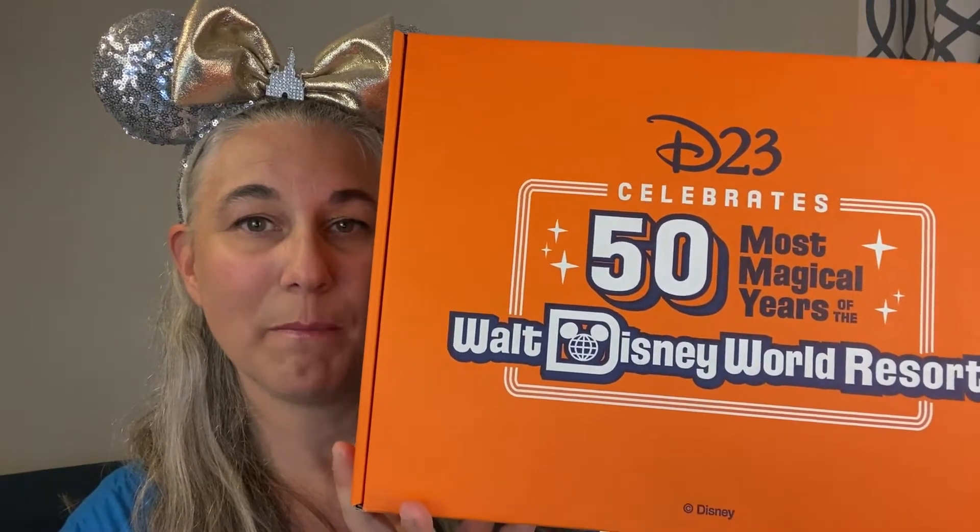It doesn't matter if you're a new member or a renewing member, you get one of these boxes. I ordered my D23 membership this past August as part of my birthday celebration, so I got this box in the mail. It came in another box for protection, but this is what this year's box looks like.